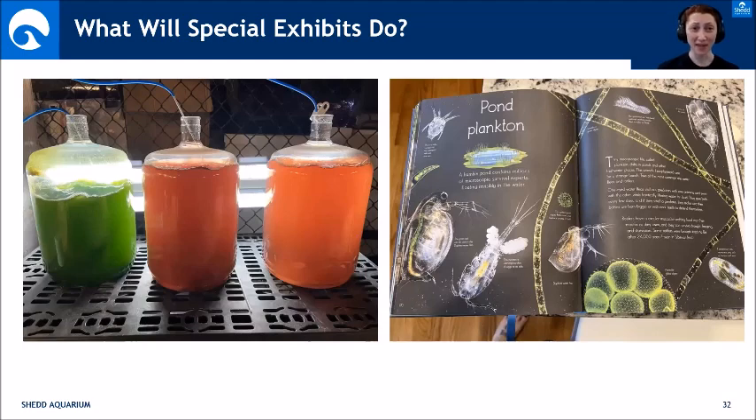In order to raise all those fish we have to have food for them, so another big part of what we'll be doing is continuing our live foods program. Live foods starts with algae — different algaes provide different nutrition. We use algae to grow plankton, and all of that plankton is then food for the animals. It's all steps of nutrition that we build up in order to raise fish.